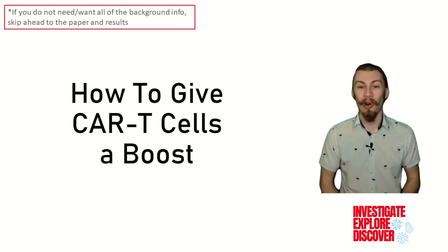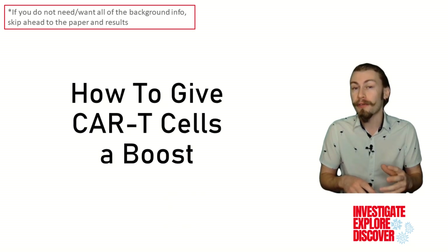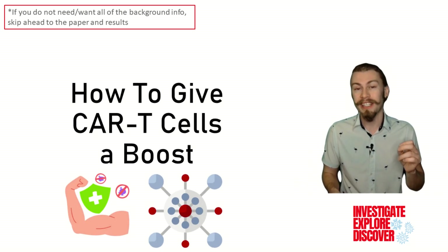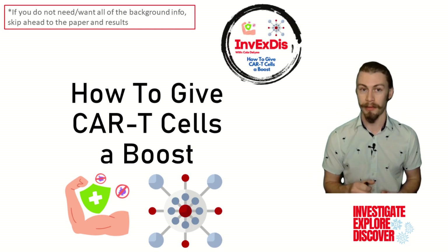Hi folks, my name is Cole, and I have a master's of immunology. Today on Investigate, Explore, Discover, we're going to be looking at how to give CAR T cells a boost. So hang around with me throughout this whole video to get all of the relevant background information so we can dive into some exciting experimental results. Plus, there is more information for you in the description below.